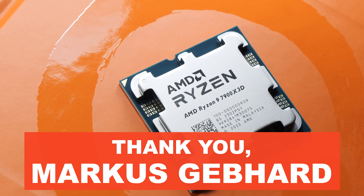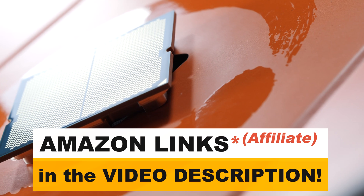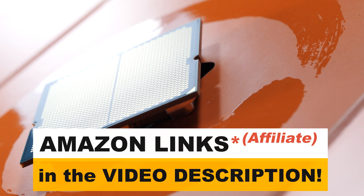Once again, a huge thank you to Marcus Gebhardt for lending me his CPU for these tests, and thank you so much for watching. Until the next one — we'll see you next time.